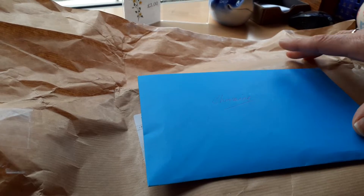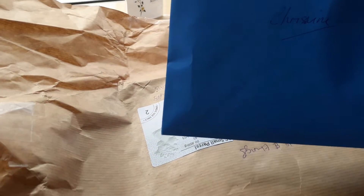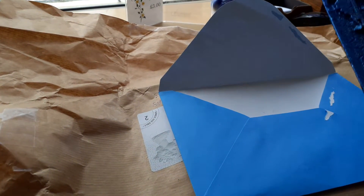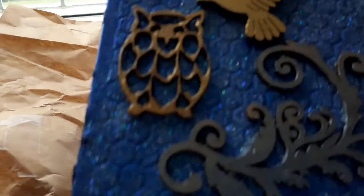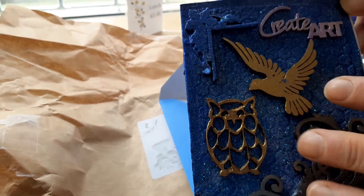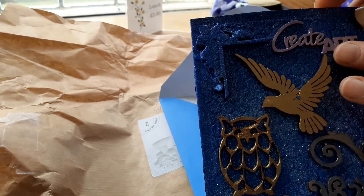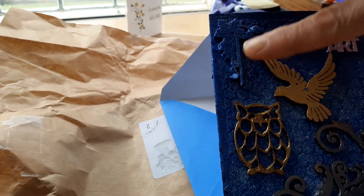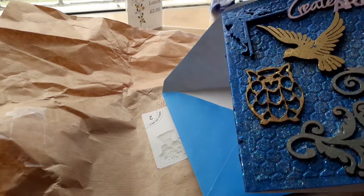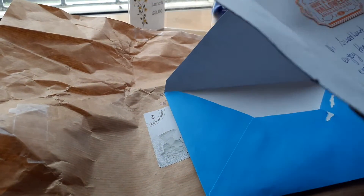I've just undone the brown paper and taken out the card, so I'll just open the card. It's a beautiful card here which says 'create art', and it's absolutely beautiful. There's a flourish here, an owl, it's like a dove. It says 'create art' and there's a little frame, and it's all an embossed paper which is shiny and glittery. Inside it says challenge entry, trick or treat, have a haunting Halloween — something wicked this way comes.